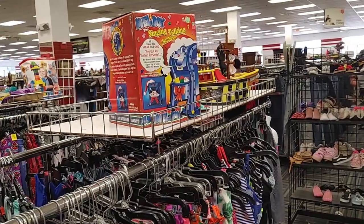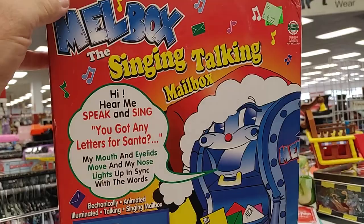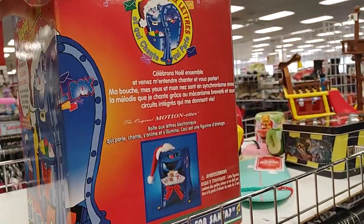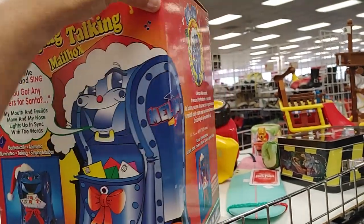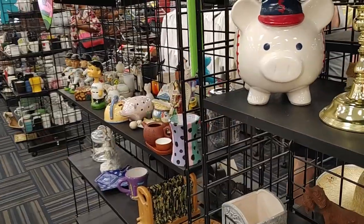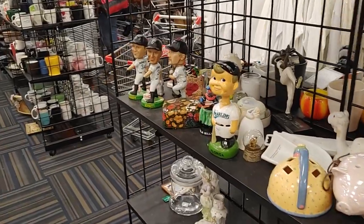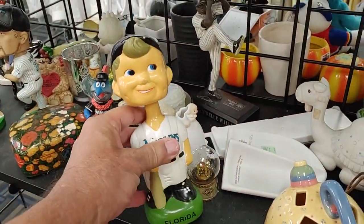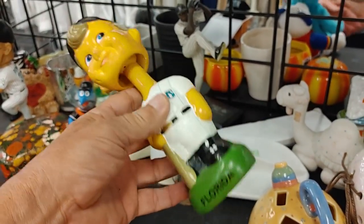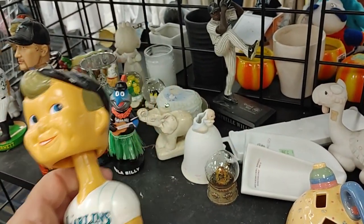While walking around the store, I noticed this mailbox — it's a singing, talking Christmas mailbox that tells kids to put their mail inside. It lights up, it's very animated. They were asking $9.99 for it, but remember, it's 25% off day. When I got to the next row, I came across a shelf with a lot of bobbleheads. The only one I really liked was this Florida Marlins one — it had some age to it. It was $4.99 on a 25% off day, so I figured I could make money on it and put it in the cart.